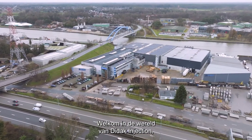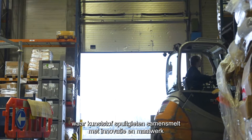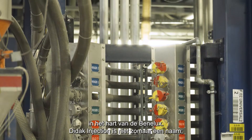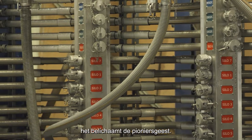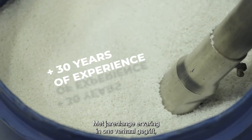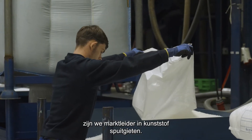Welcome to the world of DDAC Injection, where plastic injection molding meets innovation and customization in the heart of the Benelux. DDAC Injection is not just a name — it's the embodiment of a pioneering spirit. With years of experience etched into our story, we are the market leader in plastic injection molding.